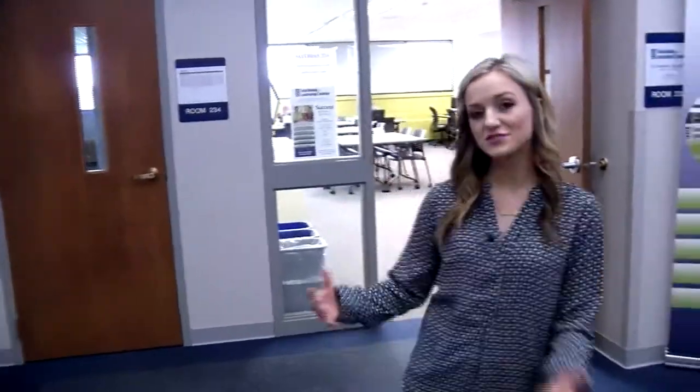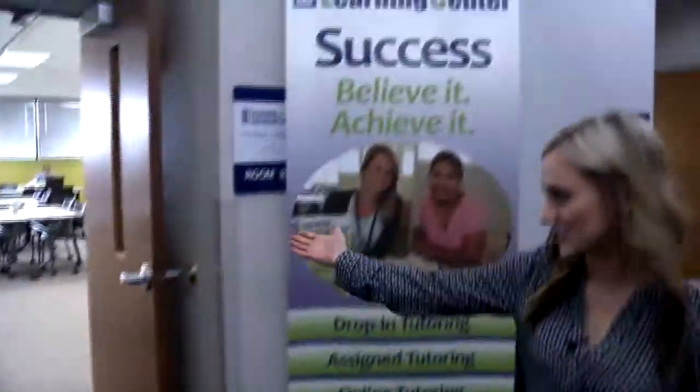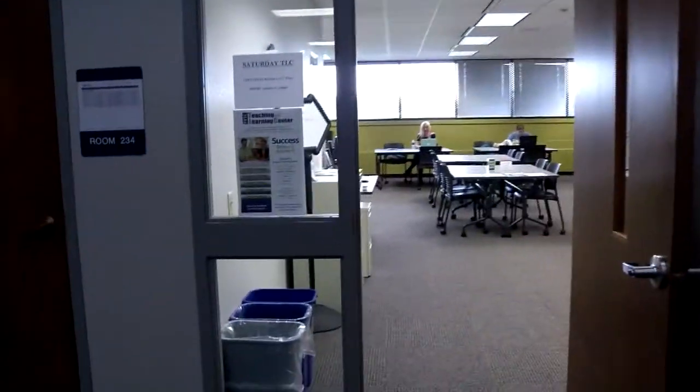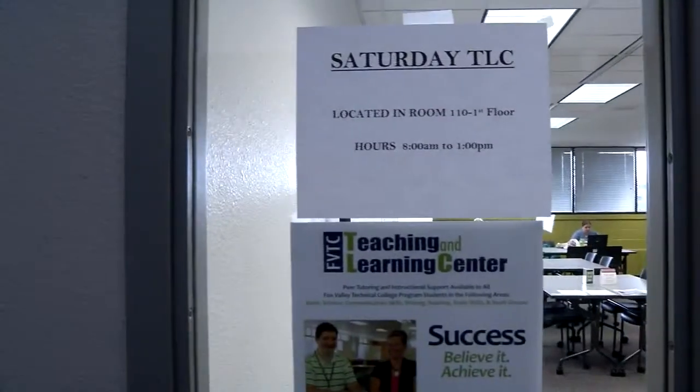As we make our way up onto the second floor of the campus, we've got a lot of gen eds that students can partake in here. We've got our Teaching and Learning Center — right as you go in, there's free tutoring for students so they can use it as much or as little as they want. The different hours are listed on the door, and you can see some students taking part in that right now.